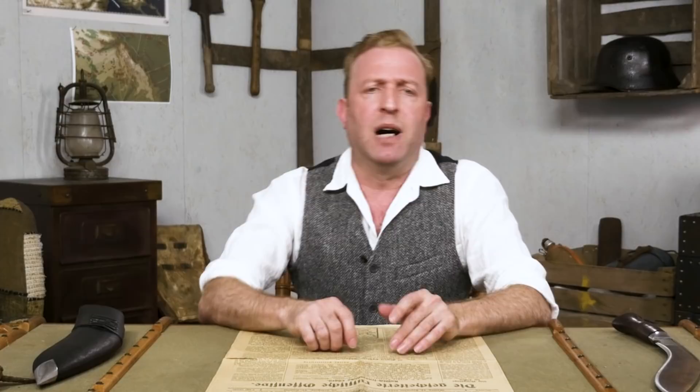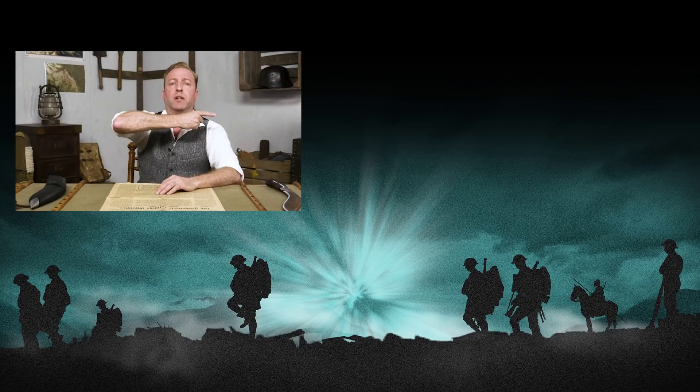And now for something completely different. I want to take the time to recommend a great new World War One podcast by our friends from the World War One Centennial Commission. You can find the link in the description or wherever you get your podcasts. If you want to learn more about the Battle of Messines Ridge, you can click here for our episode about that, and like us on Facebook and follow us on Twitter to learn even more about the First World War.